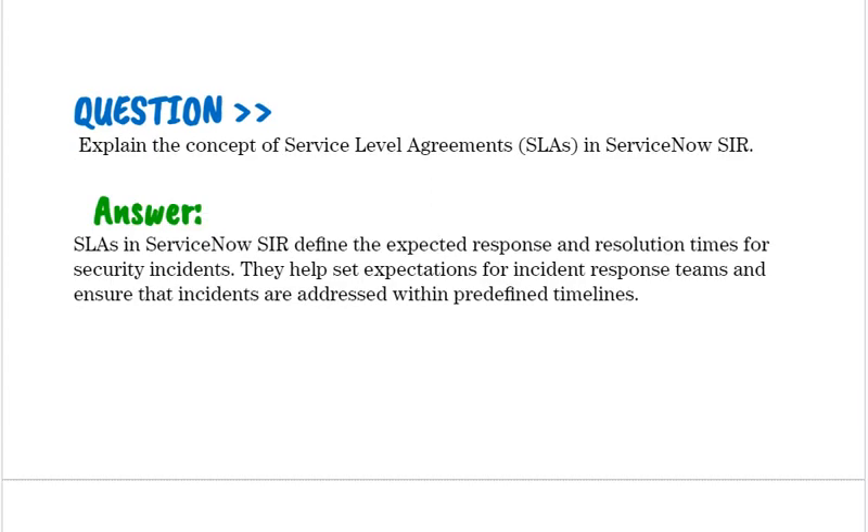Explain the concept of Service Level Agreements (SLAs) in ServiceNow SIR. SLAs in ServiceNow SIR define the expected response and resolution times for security incidents. They help set expectations for incident response teams and ensure that incidents are addressed within predefined timelines.